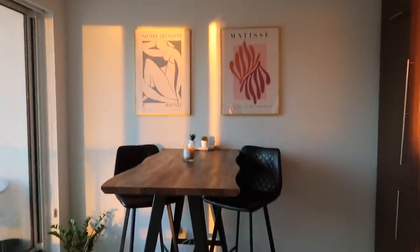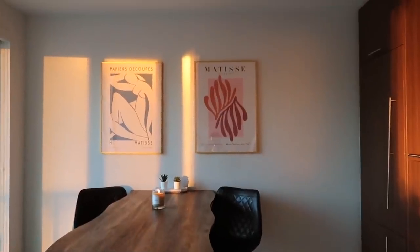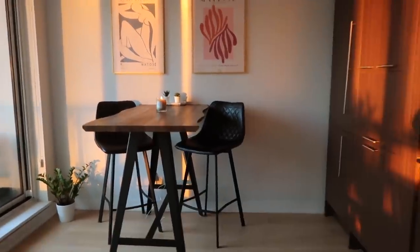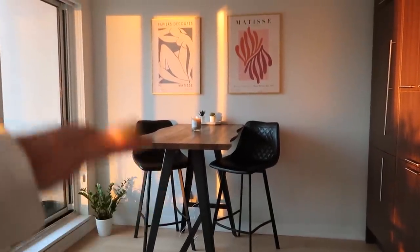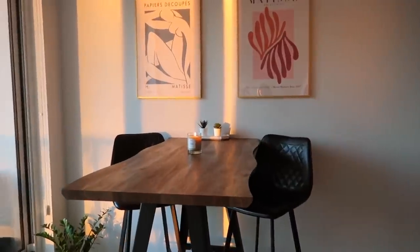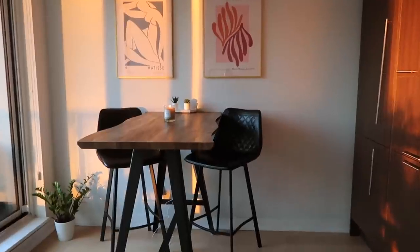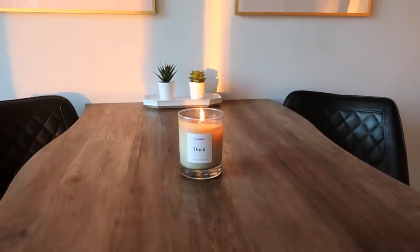We have our dining table right here with two Matisse pieces on the wall — they're both from Desenio, I think they're so cool. The whole table and chairs set is from Structube. We actually ordered the wrong size — this table comes in dining, counter, and bar height, and we accidentally ordered bar height thinking it was counter height. But we decided we actually really like it because the ceilings are so high here, it goes really well. So this is our bar table situation.